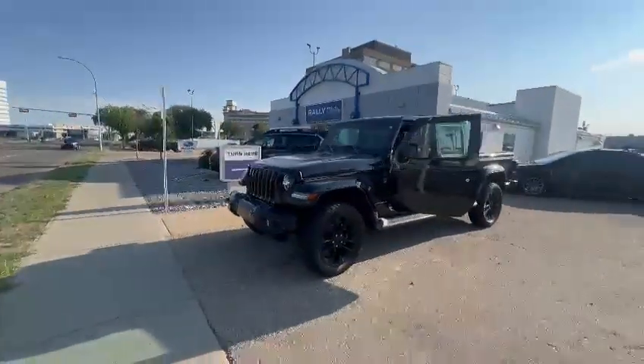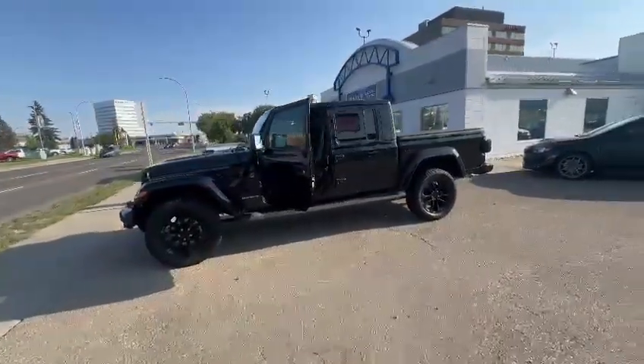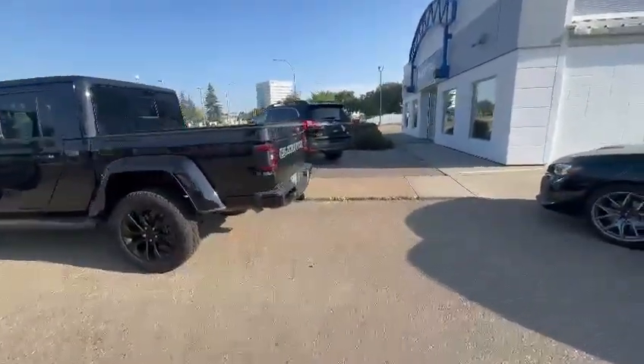Good morning, this is Kabir from Rally Subaru. Thank you for your interest in our Jeep Gladiator. I want to do a 360 walk-around video to show you how this Jeep looks from inside and outside. We just got it on trade, so it's going to go through a full safety inspection.